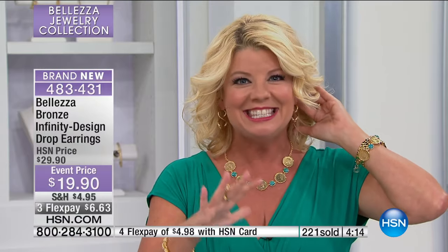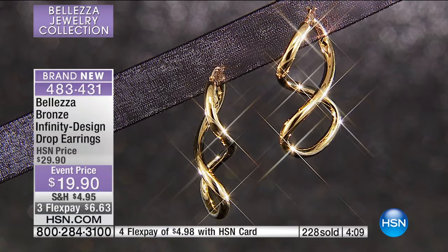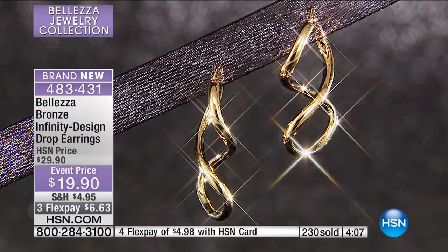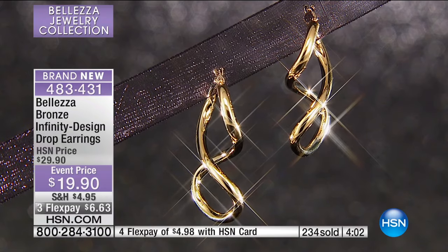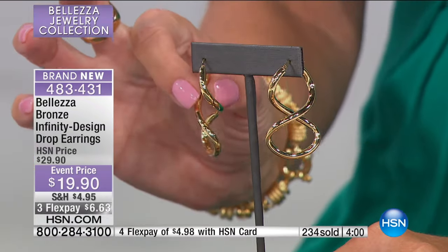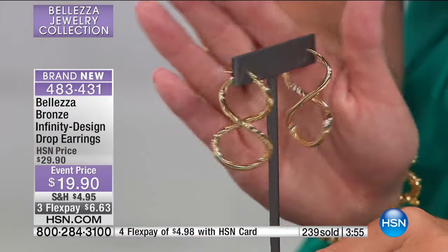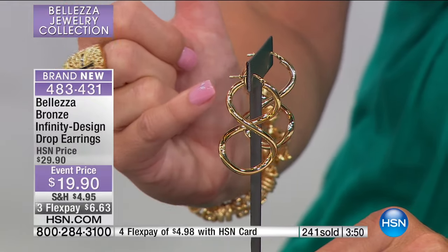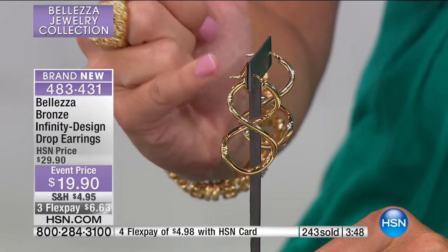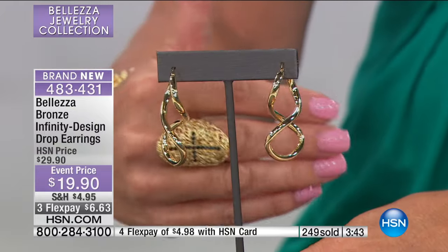We have beautiful hoops and they're my favorite in the Baletza collection, but this is just a whole new twist on that. It's that forever, never-ending — you can't see where it ends or where it begins, and that's the whole concept. Even to the touch, everything is polished to perfection. The joint and catch closure will be sterling silver, the actual post as well. These will be stamped Italy and stamped sterling silver.